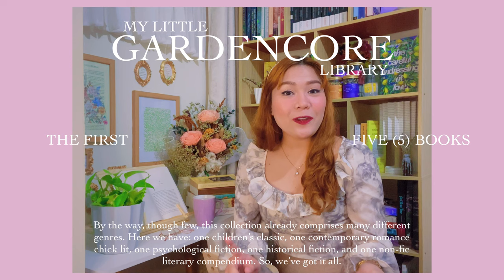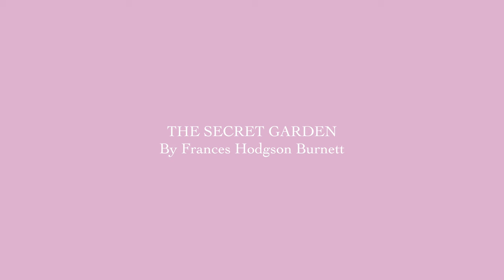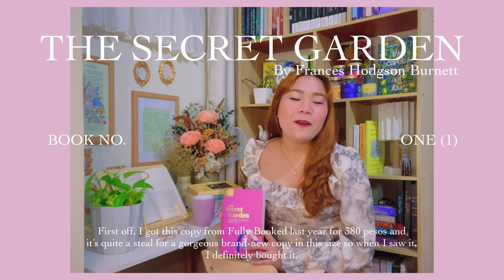This collection already comprises many different genres. Here we have one children's classic, one contemporary romance chick-lit, one psychological fiction, one historical fiction, and one non-fiction literary compendium. So we've got it all.